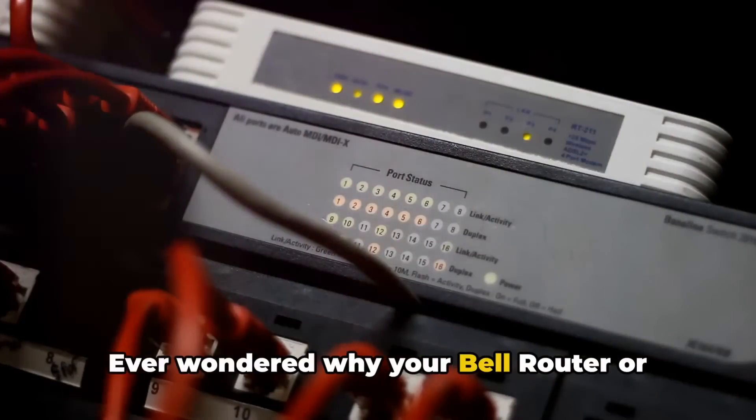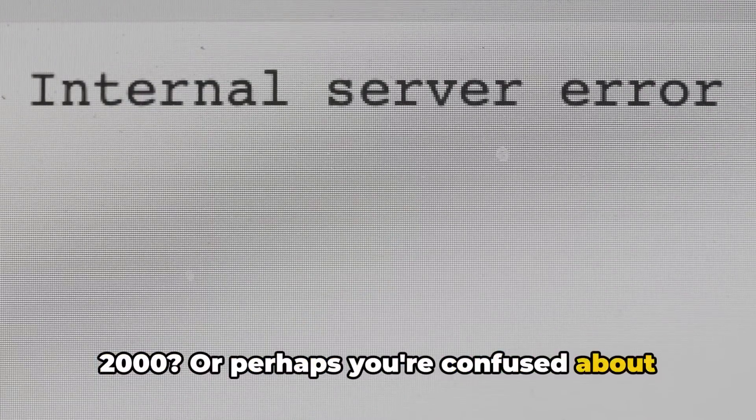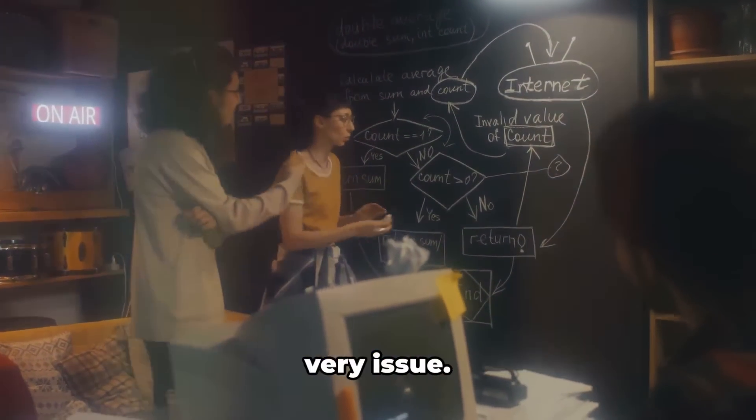Ever wondered why your Bell router or modem is flashing that dreaded error code 2000? Or perhaps you're confused about what it means? Well, worry not, because today's discussion revolves around this very issue.